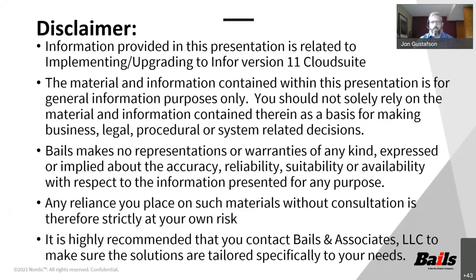Quick disclaimer: the information provided here is related to Infor version 11 Cloud Suite. This information is for presentation and general information purposes only. You should not solely rely on this material. A lot of the information for this presentation came directly from the docs.infor.com website. If you go into the people section and go into human talent and search for file creation utility, that's where you will see a lot of the information this was based off of. It is also recommended that you contact Bales and Associates to make sure solutions are tailored specifically to your needs.